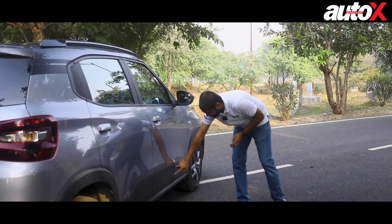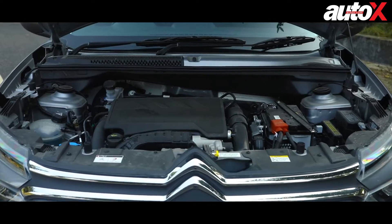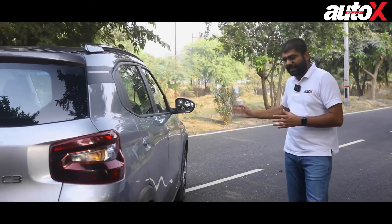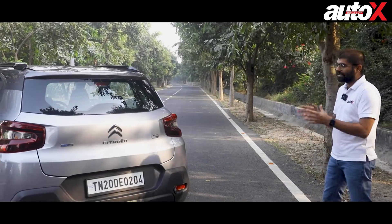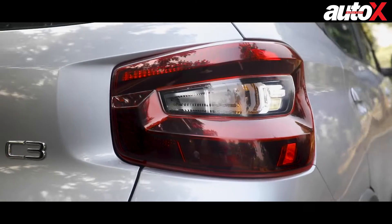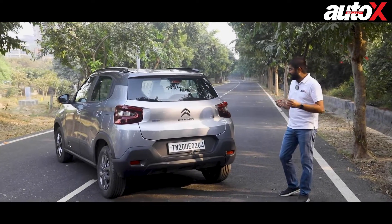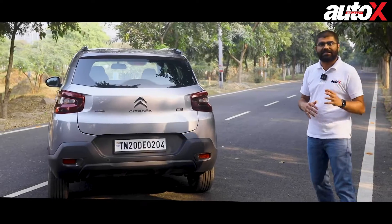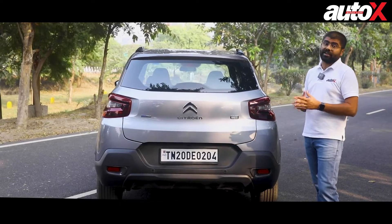You'll also notice this nice little textured design with a bit of applique on the side. On the regular car and even on turbo petrol versions it's orange in some cases, but because this car has no orange on it, that has been given a miss — and I think it looks really good. Coming towards the back, the best part has to be the Citroen double chevron logo sitting in the middle with the tail lamps on either side. It's a halogen unit, but even sitting still, the Citroen C3 looks special and different from everything else in the segment — and that's a real reason to consider it if you're a big fan of design.